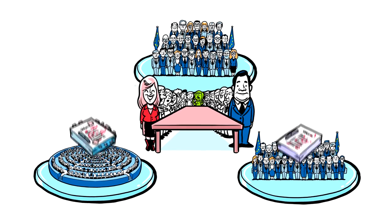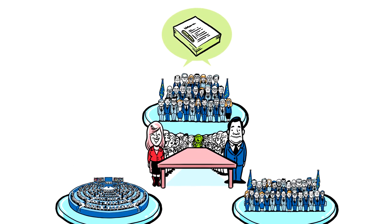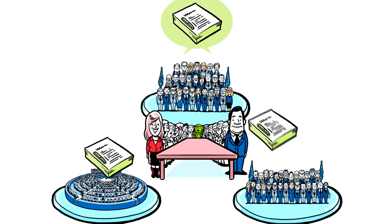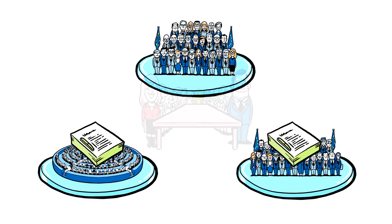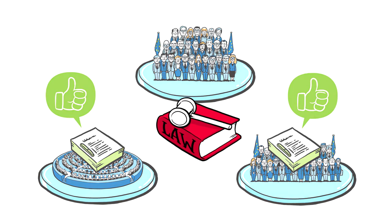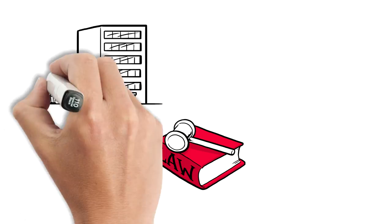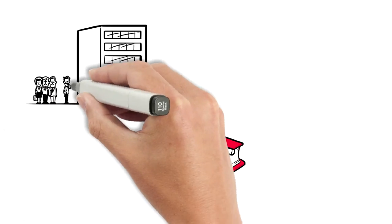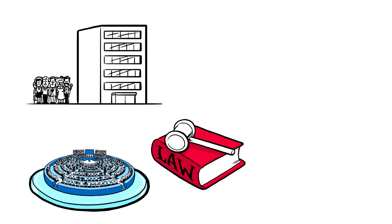Together they try to find a compromise. This is called a trialogue. When they find a compromise, the new proposal goes back to the Parliament and the Council for a final vote. If they both agree, the law is passed. Officials from the Commission and Member States, with help from outside experts, will now work out the details. This is called comitology. The Parliament can intervene if necessary, so the Greens always keep an eye out on the process.